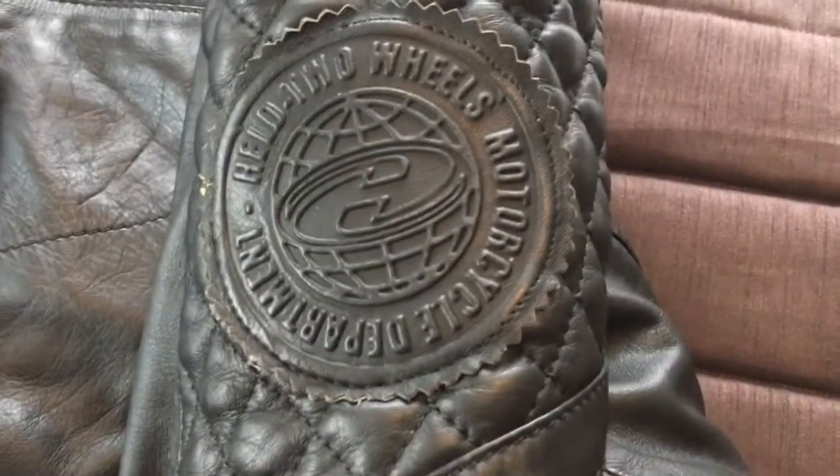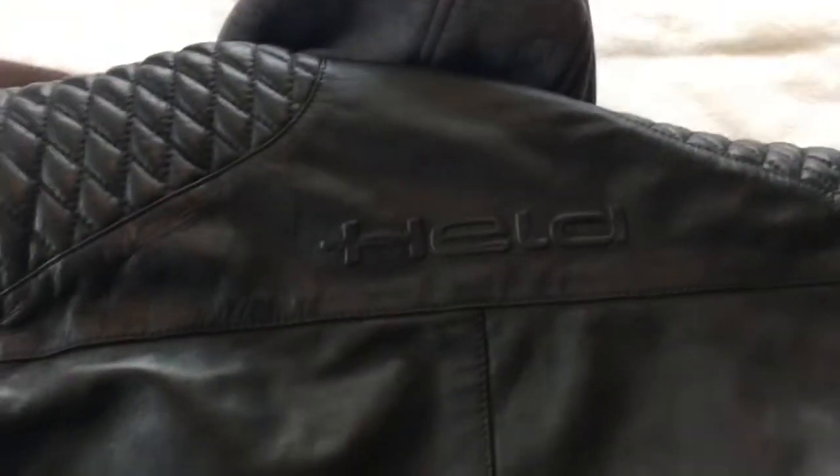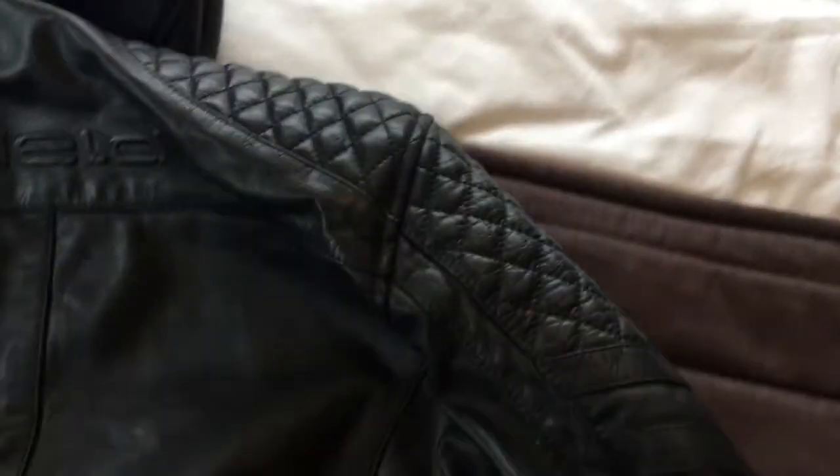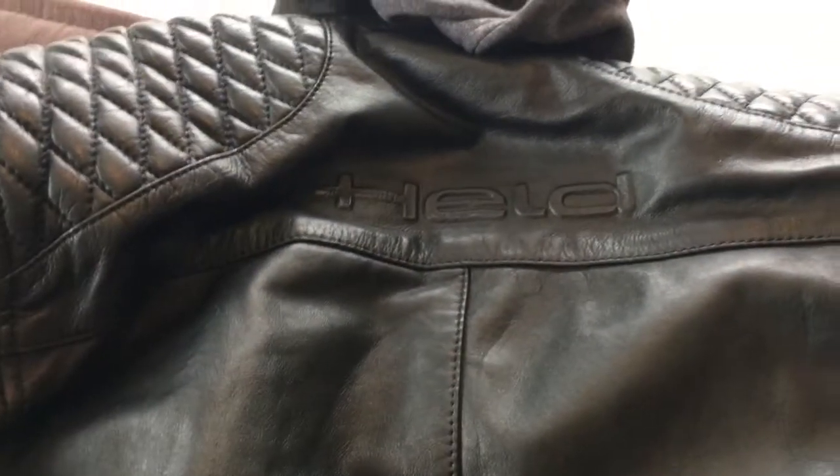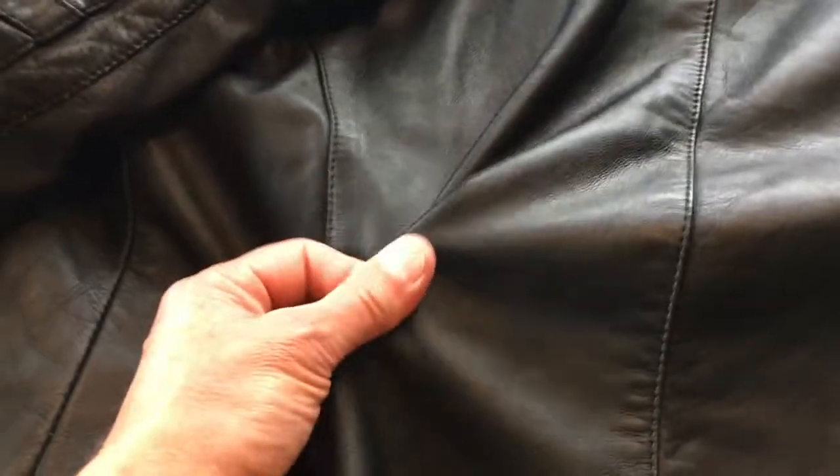A little bit of retro styling on the arm here, and if we flip it over, that's what it looks like on the back. Adjustable at the hips. There's your cotton hood. Nice logo as well.